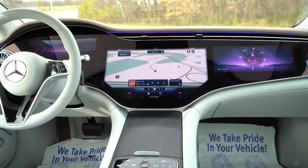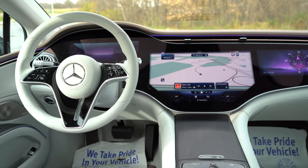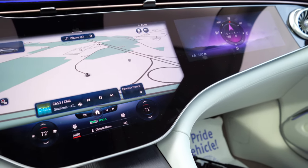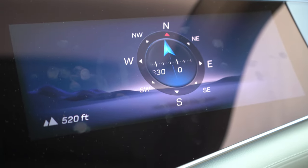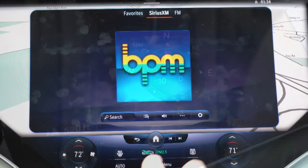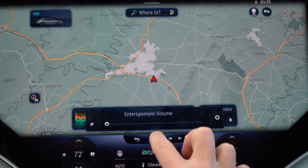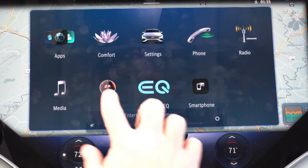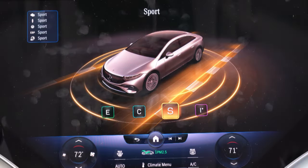The EQS really shines in tech. The 56-inch Hyperscreen spans from digital gauges to center infotainment to a passenger-side infotainment screen. It's configured as a 12.3-inch gauge cluster, a 7.7-inch central touchscreen, and a 12.3-inch passenger-side touchscreen — which is also touch-capable. Bluetooth and audio streaming come standard, along with wireless Android Auto, Apple CarPlay, factory navigation, climate control, seat settings, and over-the-air software updates from Mercedes-Benz.